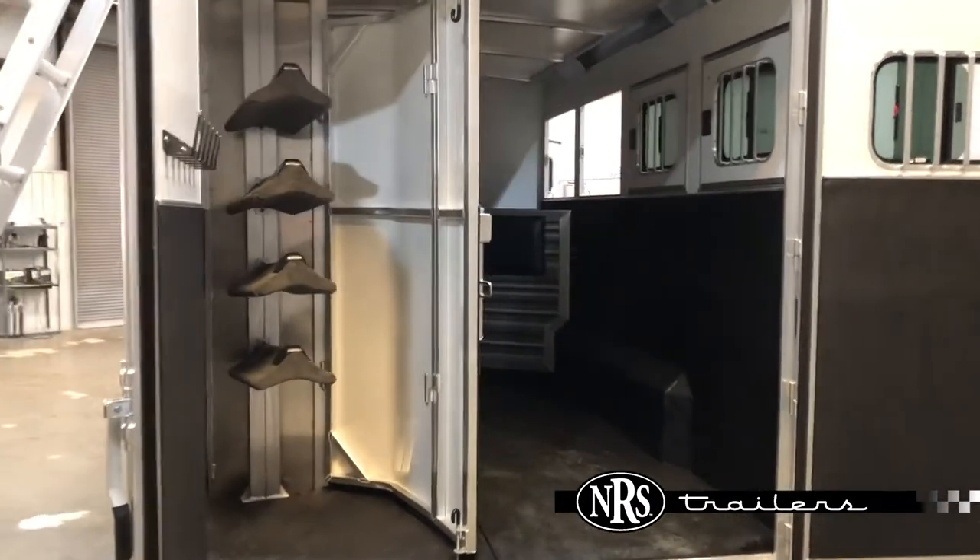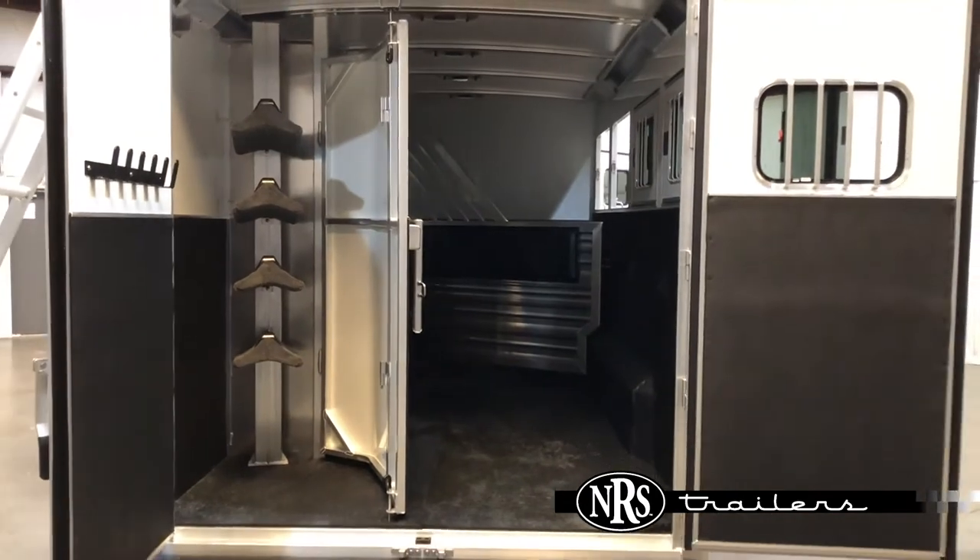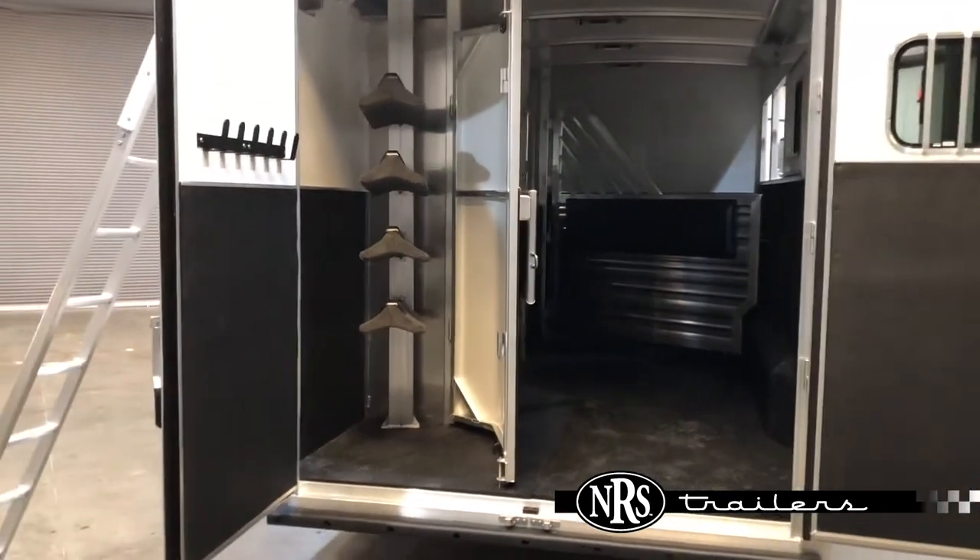The trailer's got a collapsible rear tack. Four saddle racks back here can come out and go into the tack room up front. It's got bridle hooks on that door.